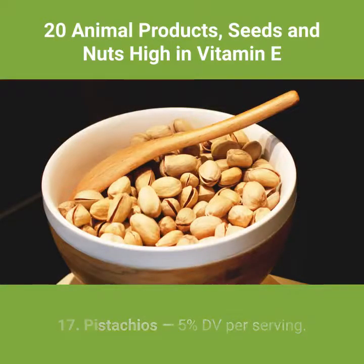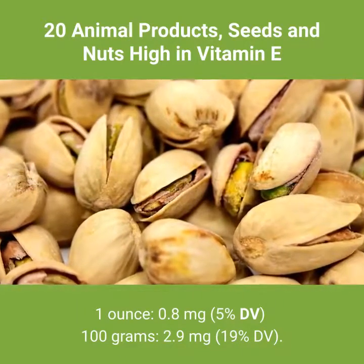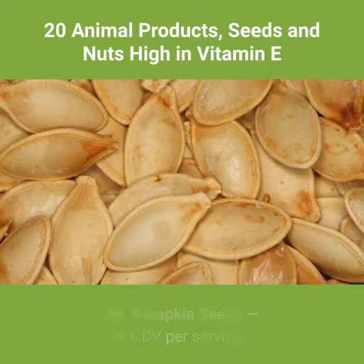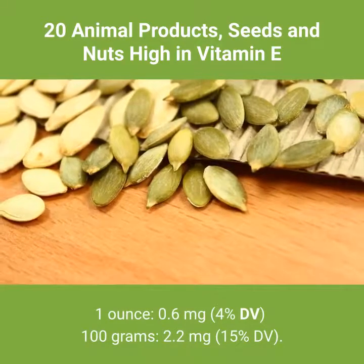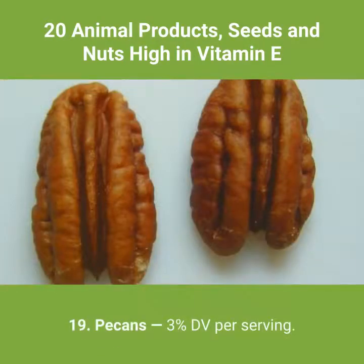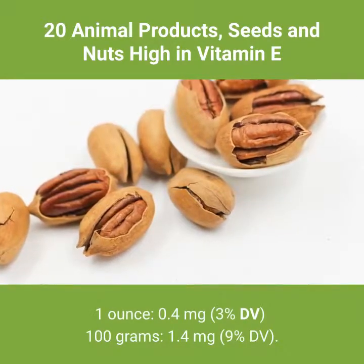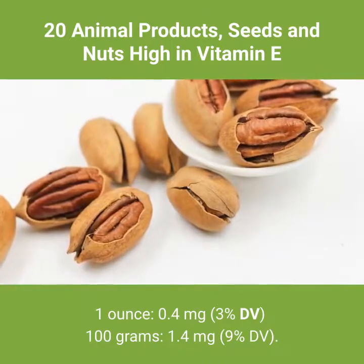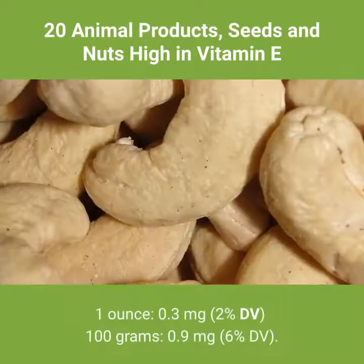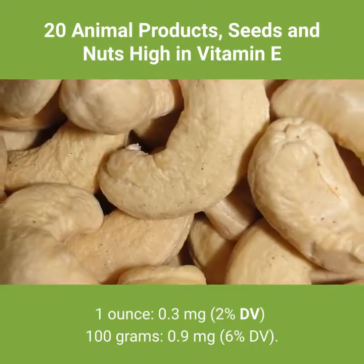18. Pistachios — 5% DV per serving. 1 ounce: 0.8 milligrams, 5% DV. 100 grams: 2.9 milligrams, 19% DV. 19. Pumpkin seeds — 4% DV per serving. 1 ounce: 0.6 milligrams, 4% DV. 100 grams: 2.2 milligrams, 15% DV. 20. Pecans — 3% DV per serving. 1 ounce: 0.4 milligrams, 3% DV. 100 grams: 1.4 milligrams, 9% DV. Cashew nuts — 2% DV per serving. 1 ounce: 0.3 milligrams, 2% DV. 100 grams: 0.9 milligrams, 6% DV.